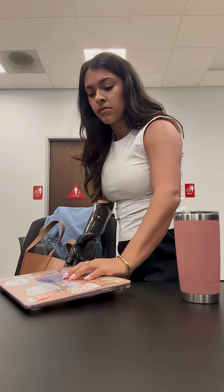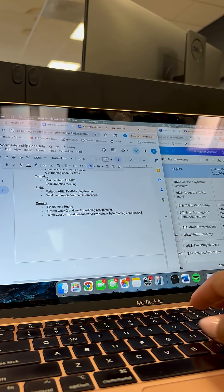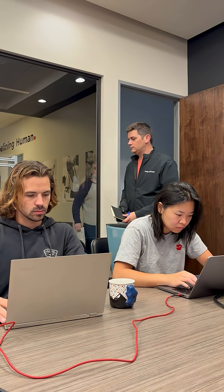Since it was Monday I made a weekly to-do list of everything I wanted to accomplish that week. Then it was time for our 9 a.m. all-staff meeting.